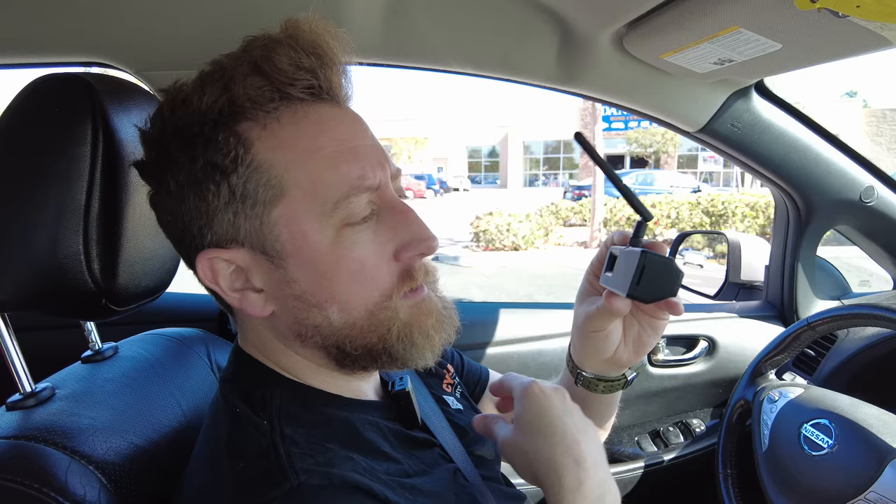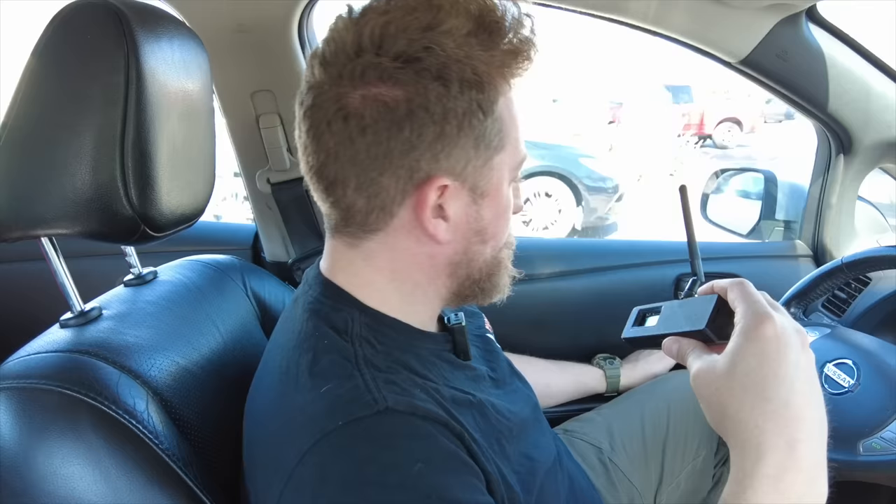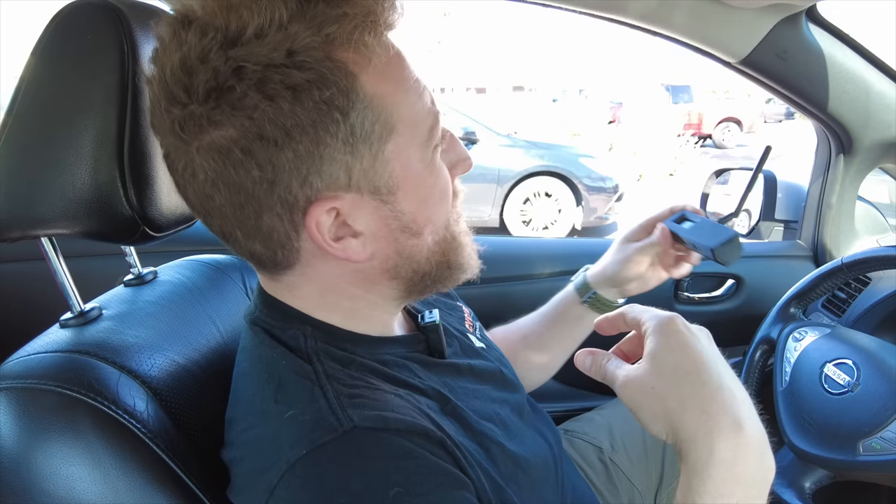Next, a park down the street which is about one half mile as the crow flies — that's the park my kids like to play at. Then we moved to three quarters to a mile from the house, T-Beam on the roof. It worked! I almost drove away before checking. Let's push it further and see what we can do.